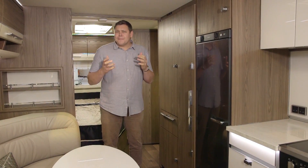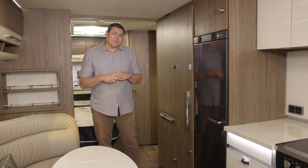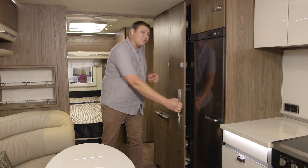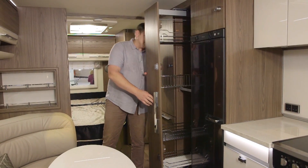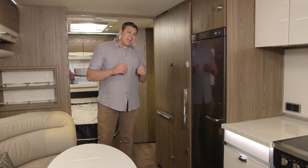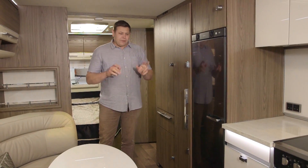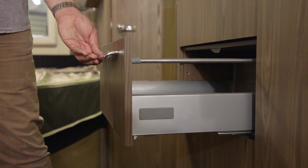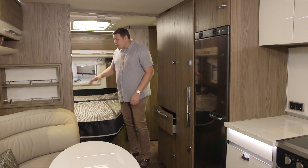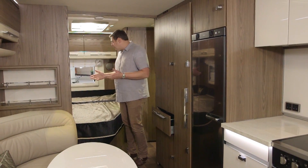Remember the fantastic storage solutions on the outside? Well, we've got some even better ones inside. Check out this: we've got a pull-out pantry, a large wardrobe, and if you pack without getting your clothes quite dry, fear not — we've got a heated sock drawer. How about that? And over that vast storage space at the back here, we've got an equally vast bed.